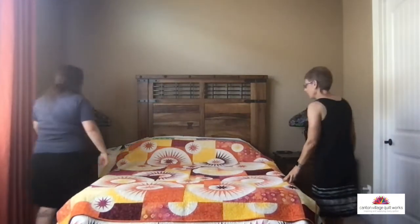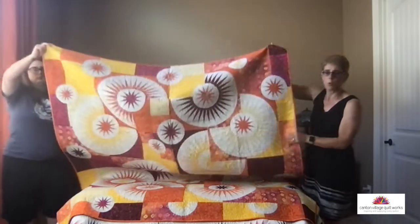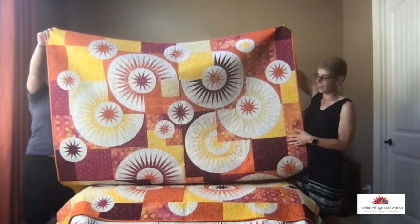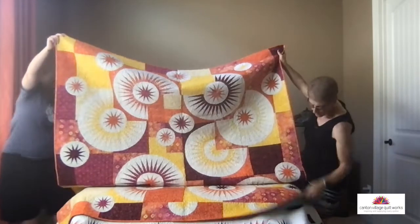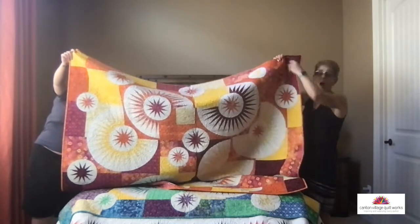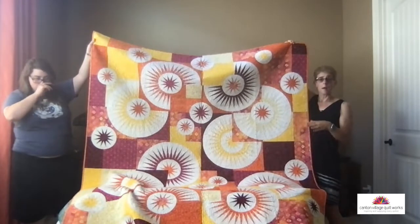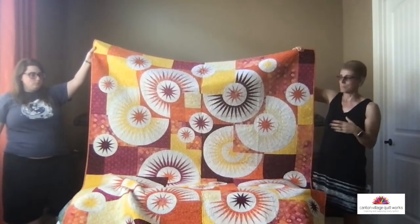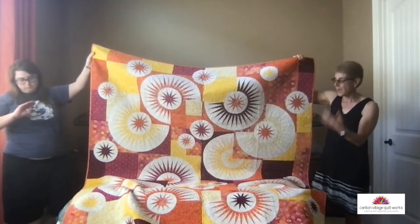The next two quilts were done with my Ancient Etchings collection. What I did with that collection was create a cool and a warm palette. This is Raindrops, and we did two versions — one in the warm palette and one in the cool palette. I did the warm version and Lisa did the cool version. I mocked these up in Quiltster so I could see what both versions would look like. I love them equally, and I thought it was neat to show how you could split up a collection and do it in warm and cool tones.